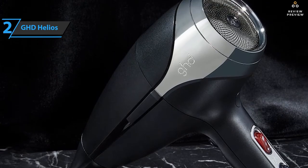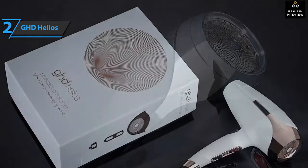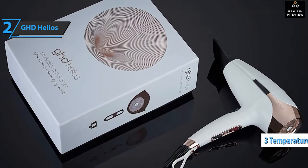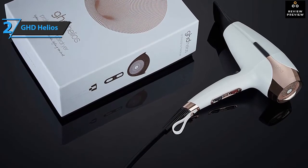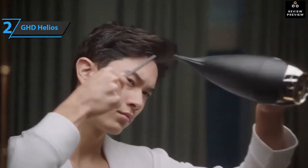Instead of having flat, straight edges, the edges of the holes on the back are slightly concave, which helps reduce noise levels. The GHD Helios includes three heating modes plus a cool air button. It also has a three-meter cable. Despite that, it only includes a nozzle for the concentrator — for other accessories such as a diffuser, you have to pay separately.